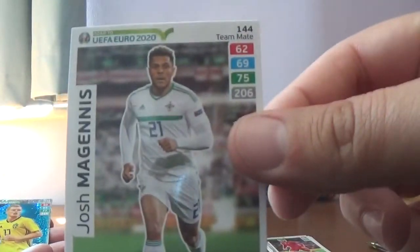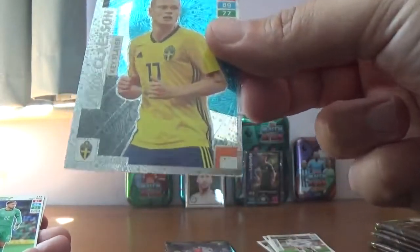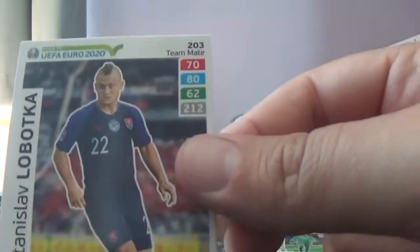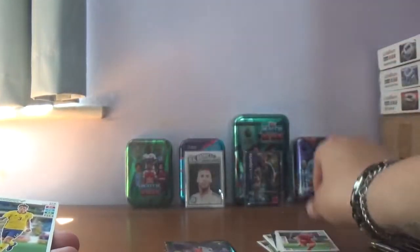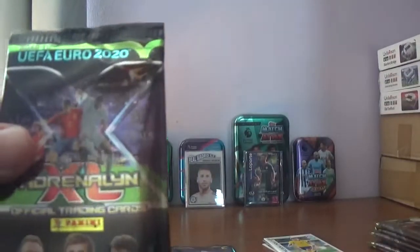In this one we start with Josh McGinnis of Northern Ireland. The insert is a key player, Victor Klassen of Sweden. Then we've got Donnarumma, Lobotka of Slovakia, Joe Allen of Wales, and Victor Nilsson Lindelof of Manchester United and Sweden. On to the next packet — another Ericsson pack.